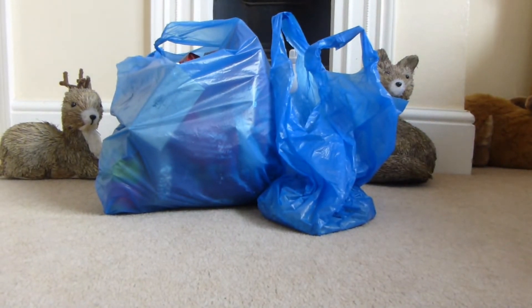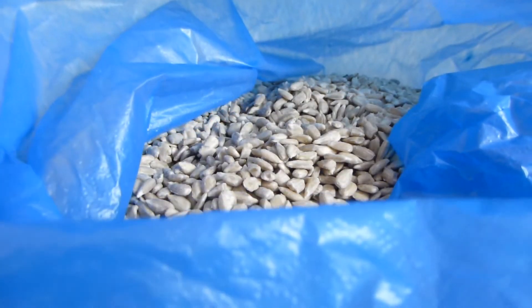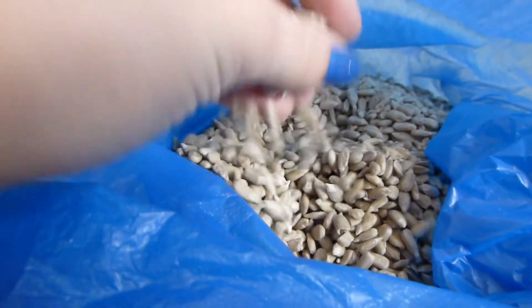Hi everyone, today's video is just going to be a small haul. So the first thing we got was just some sunflower hearts, and this was 77p for all of these, which is quite good.